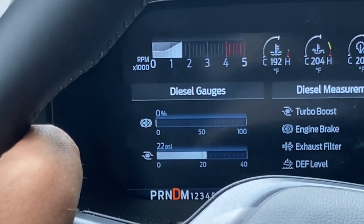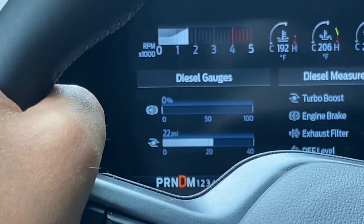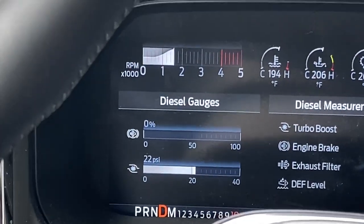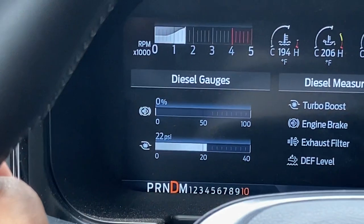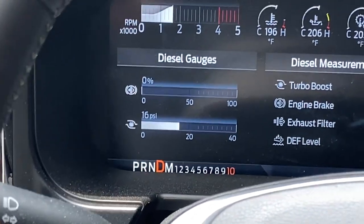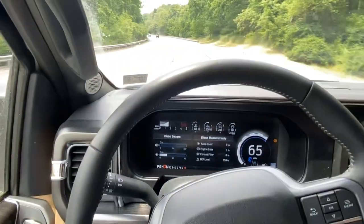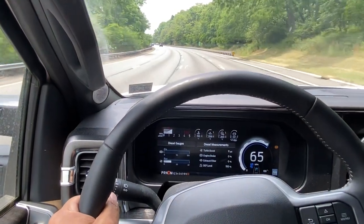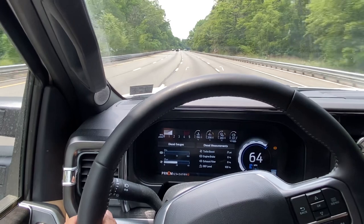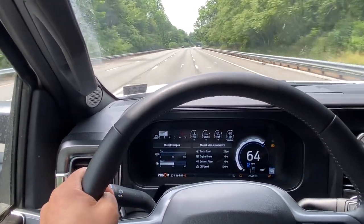So it's a 16,000-pound trailer hitched up to an 8,700-pound truck. You can see from those gauges the exhaust brake — that top bar graph — slowing it down, and then the bottom graph, the boost gauge, doing the work to help the truck get up the hills. At a total loaded weight of 24,500, this truck is having absolutely no trouble getting up and down hills that would be very challenging to other trucks.